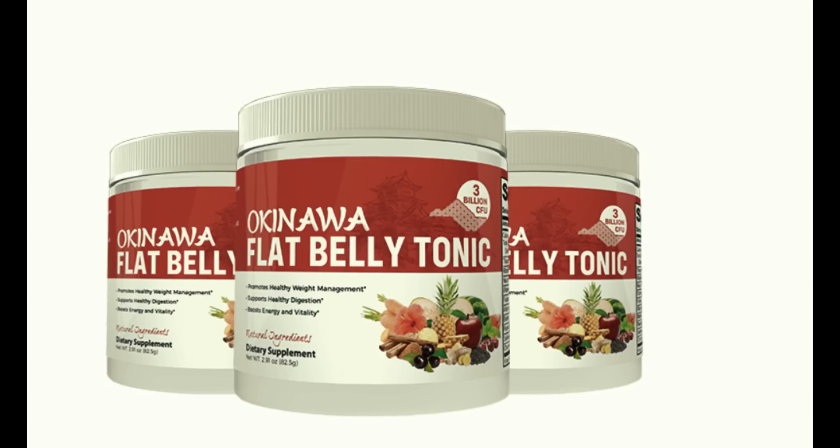Where can you buy Okinawa Flat Belly Tonic? It is only sold on its official website — you can order it online from anywhere, and attractive discounts are also available when you purchase the three-month or six-month package. Is it safe to consume? Consuming Okinawa Flat Belly Tonic is completely safe for your health. It only consists of premium natural components including berries and medicinal plants. It is not a pill — it is a tonic. It has been made under expert supervision and has been medically validated, with no instances of unwanted side effects.